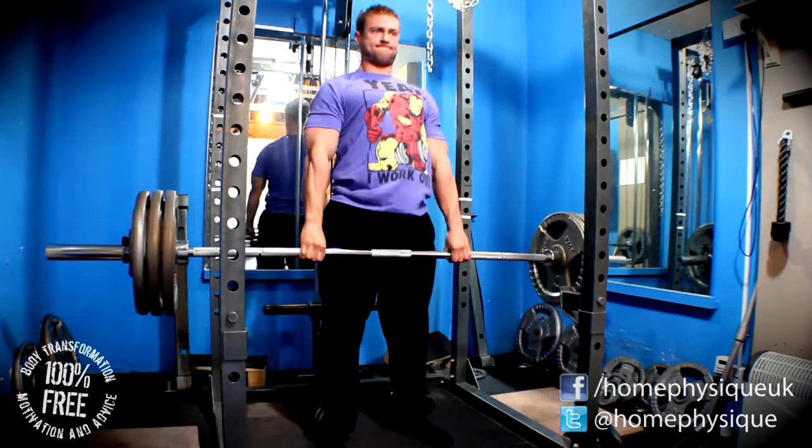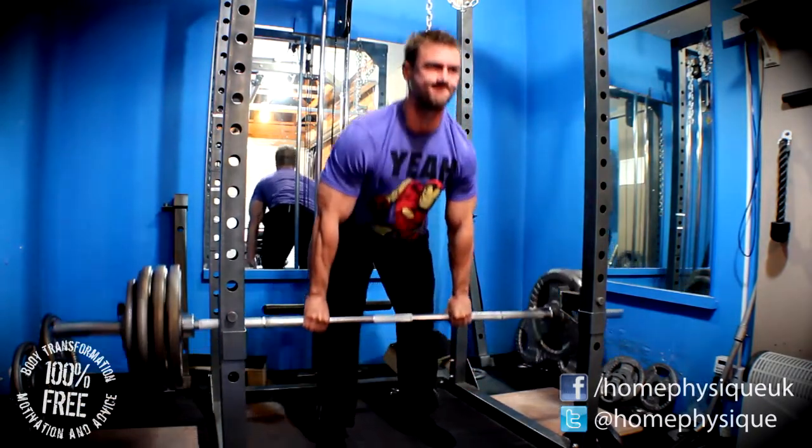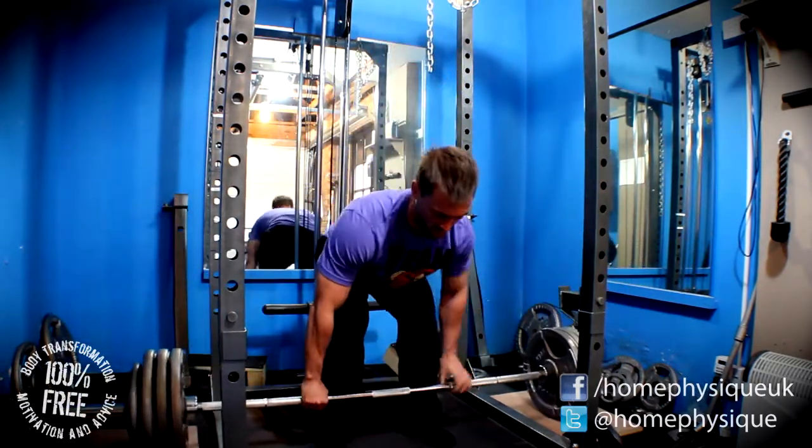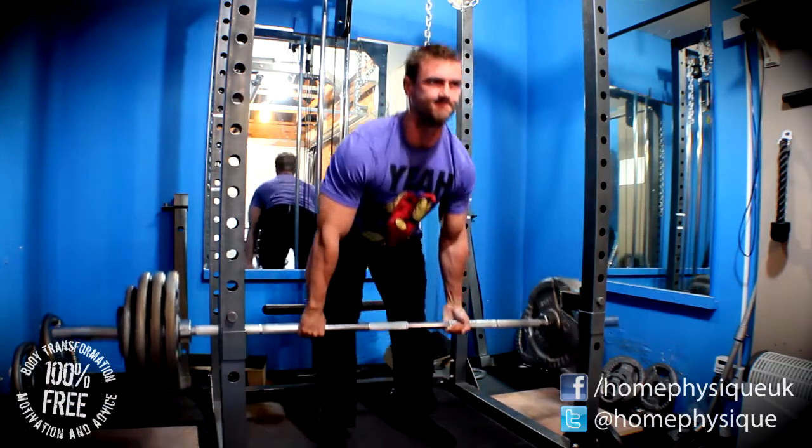142.5 kilos for five reps, followed by 162.5 kilos for five reps, and then on what was meant to be the five-plus set I got 182.5 kilos for just three reps — so a little bit of disappointment there, but never mind.